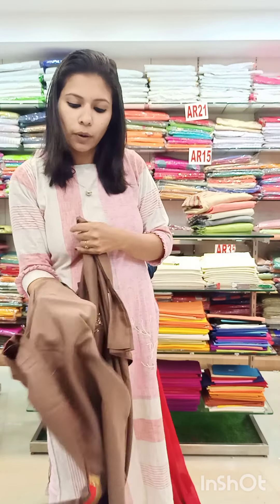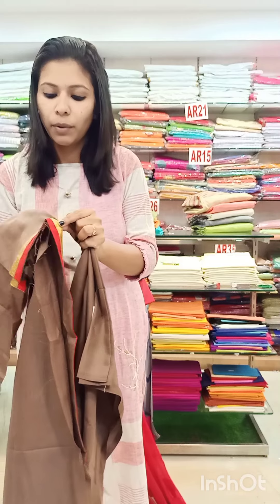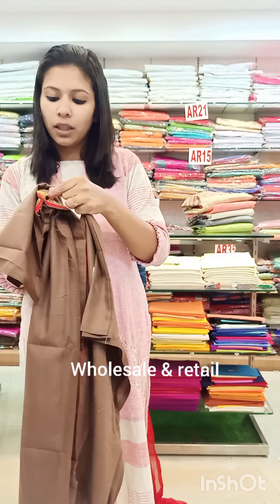You can use the border and golden shade. You can use the fabric as well and the color as well.